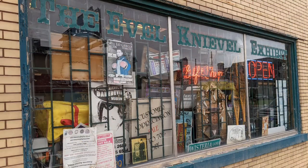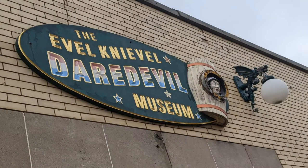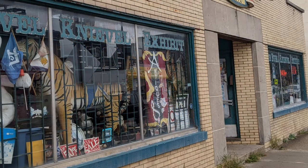I didn't know exactly what to expect because I wasn't sure what the name of the store was from the signage. They have this more prominently displayed, which is the Evel Knievel Daredevil Museum. For that you need to actually book ahead — it's not free, it's not part of entry to the store, and it's not included in this tour.